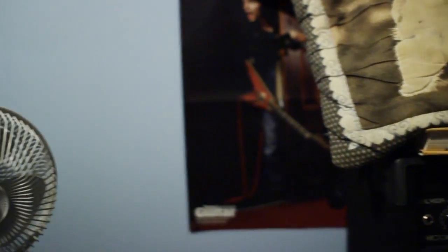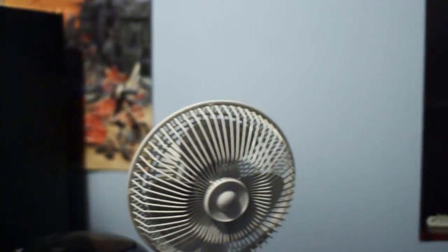As you can see, extremely fluid. It almost doesn't look real — well, it looks too real, if anything, in my opinion.